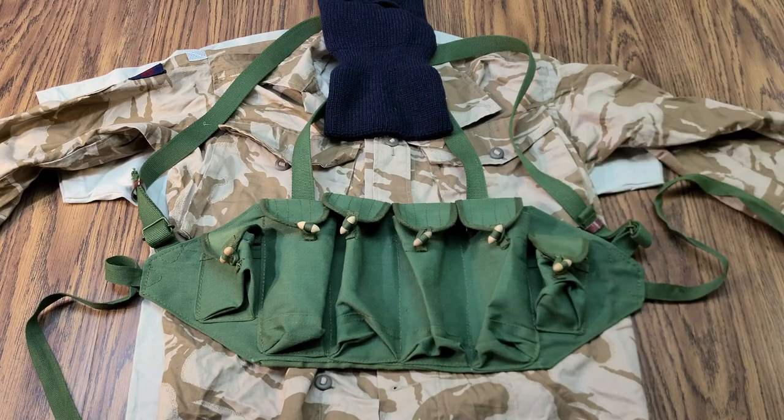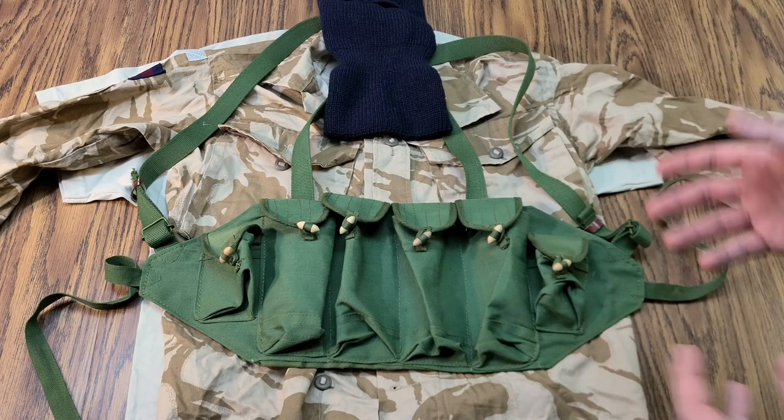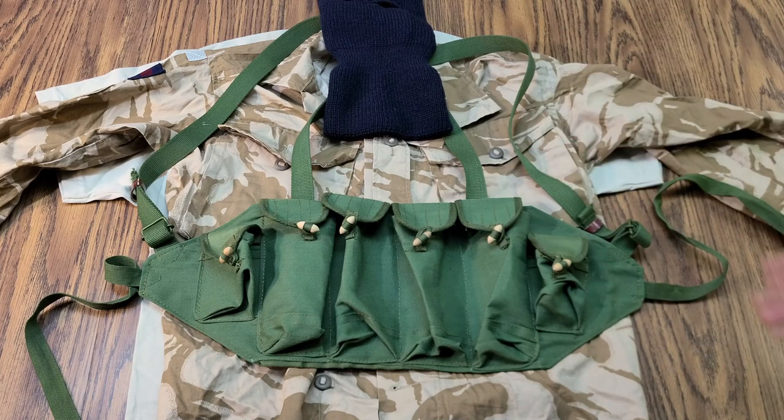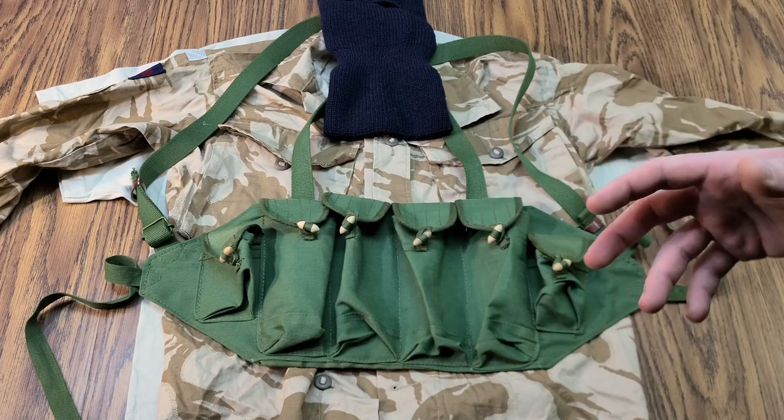I recently acquired this equipment from Commando Store through one of their gumball giveaways. They do this thing from time to time where they take a whole bunch of stuff from the warehouse — anywhere from balaclavas all the way up to night vision and a bunch of stuff in between. It's all surplus related, or at least mostly. You buy these virtual gumballs, and that's like your raffle ticket.